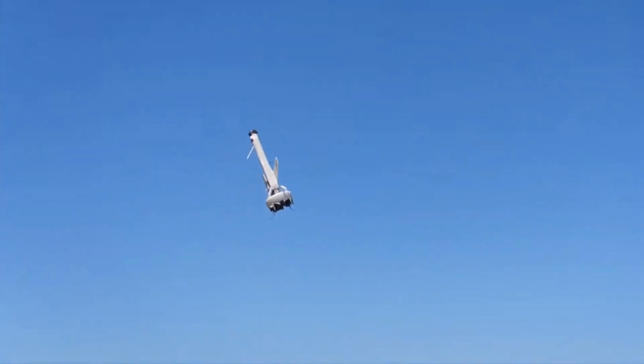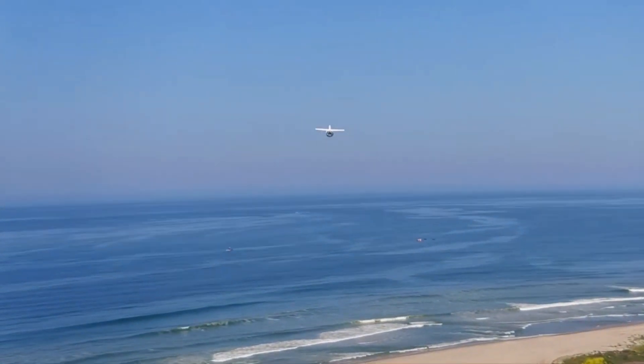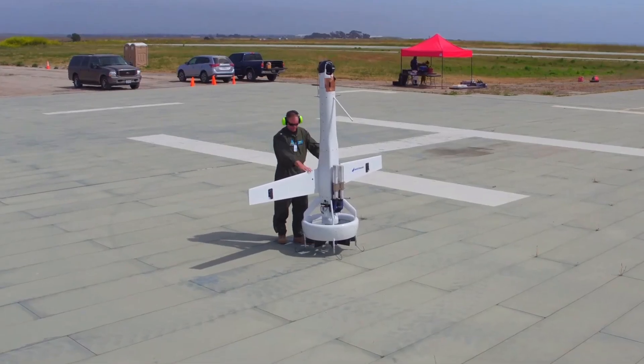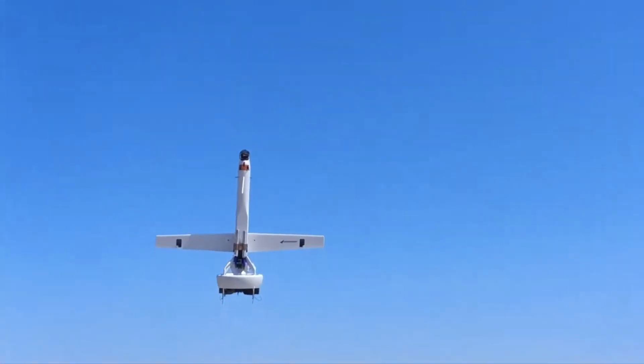The drone has a length of 2.74 meters and a wingspan of 2.95 meters. It weighs 56.6 kilograms, including fuel and payload. The aircraft's assembly can be performed in less than 30 minutes by two personnel, and the system can be transported and deployed by a minivan, light tactical vehicle or a helicopter such as the Black Hawk.